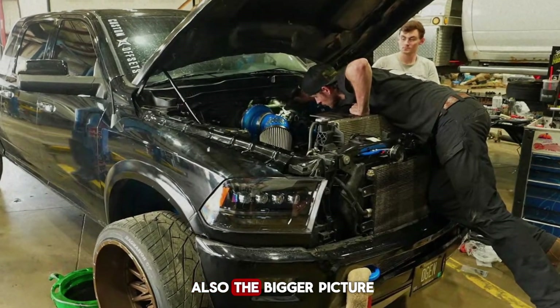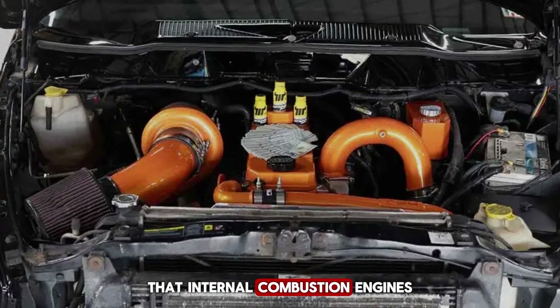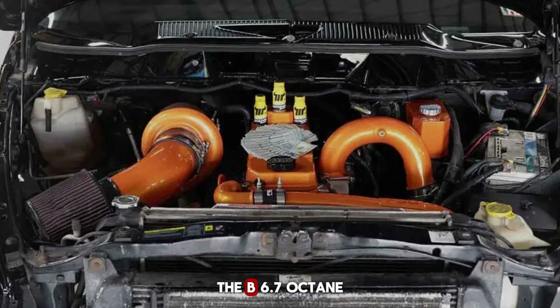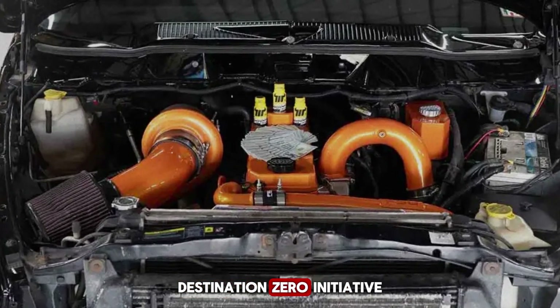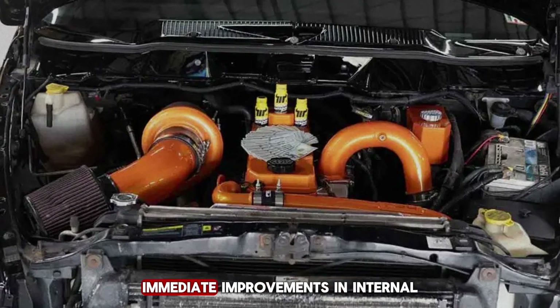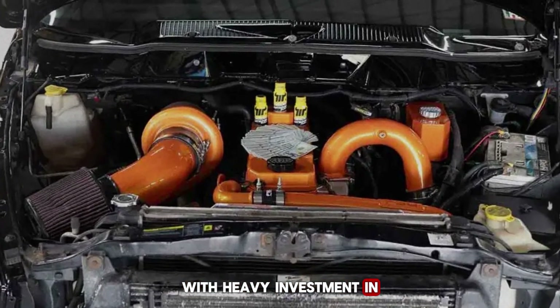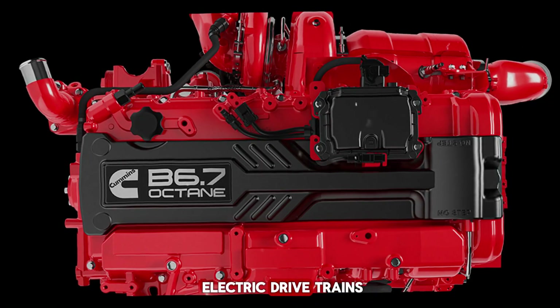Of course, there is also the bigger picture to consider. Even Cummins acknowledges that internal combustion engines may not have unlimited time left. The B6.7 Octane is part of the company's larger Destination Zero initiative, a long-term strategy focused on achieving zero emissions. This vision balances immediate improvements in internal combustion engines with heavy investment in future technologies like hydrogen fuel cells and battery electric drivetrains.